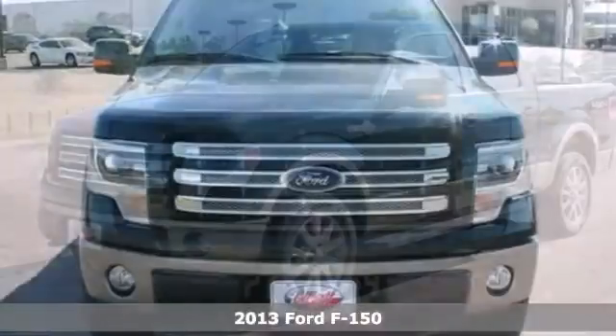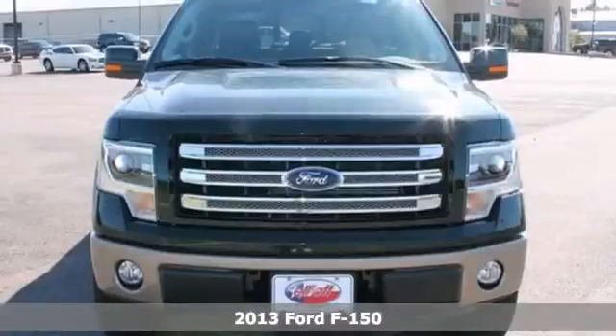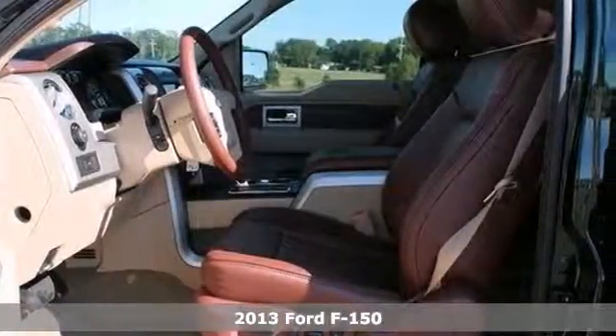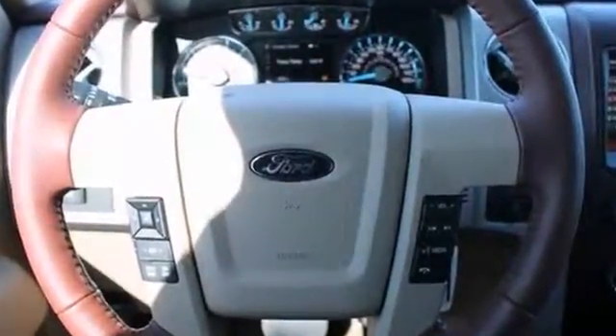Here's a nice 2013 Ford F-150. It has four-wheel drive, a tow hitch receiver, and a bed liner. It also features a sunroof, a backup camera, and stability control.